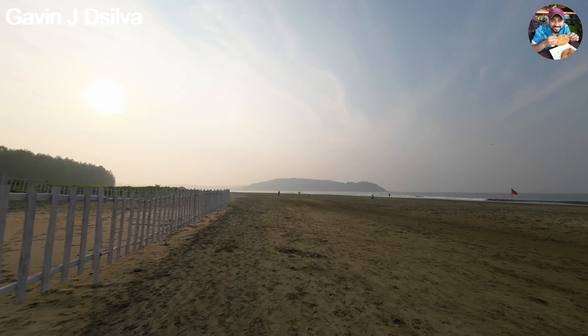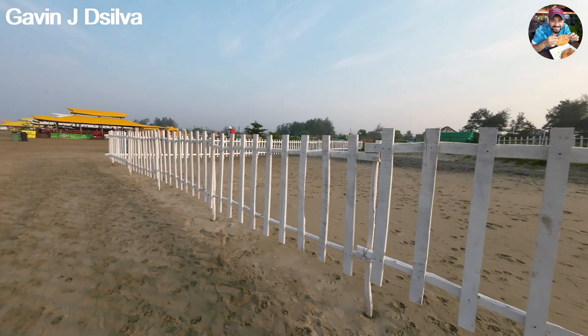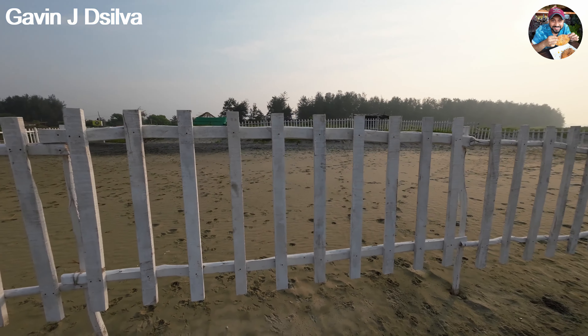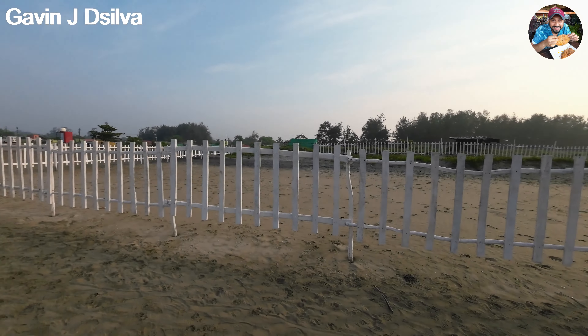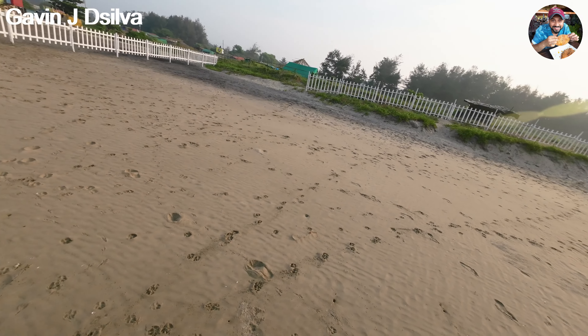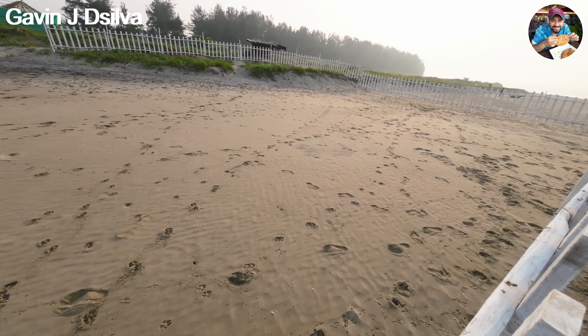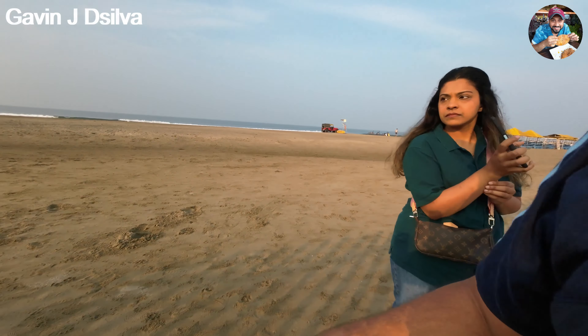After 20 minutes of walking we finally made it to the north end of the beach. There is the Siolim river up ahead. We've reached what looks like the turtle nesting site — this area is protected because there are probably turtle nests in there somewhere. Turtles usually come here late at night, dig a big pit, lay their eggs, and go back to the ocean.